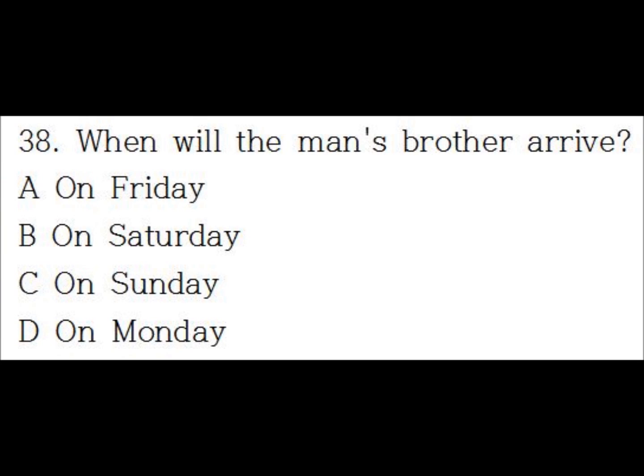Number 38. I'm excited because my brother is coming to visit on Friday. That's great. Is he going to stay the whole weekend? Yes. He doesn't have to leave until Monday morning.